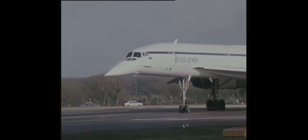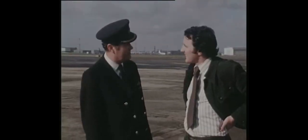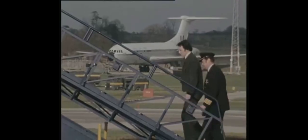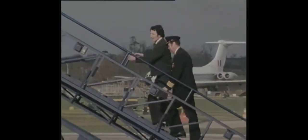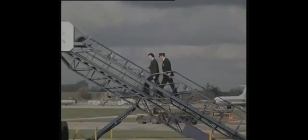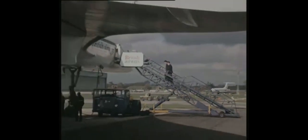I'd love to see the inside of it. Could I have a look at it? By all means, come along. On a 90-minute training flight, Concorde uses up 23 tonnes of fuel. The cost of one such flight is over £10,000. And so the candidates for pilot and co-pilot are chosen with the utmost care.